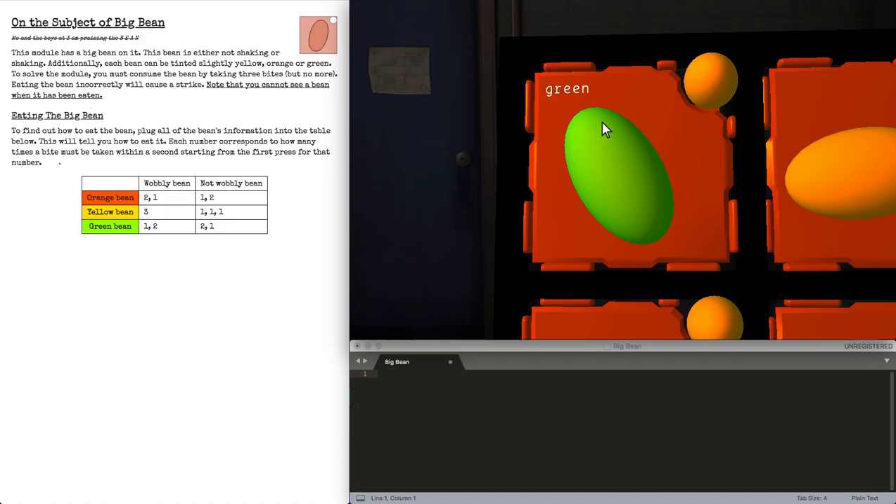For example, this is a green bean that's not wobbly, so it's here in the table lookup. When we have to take three bites of this bean, instead of three separate beans, we need three bites of one big bean.